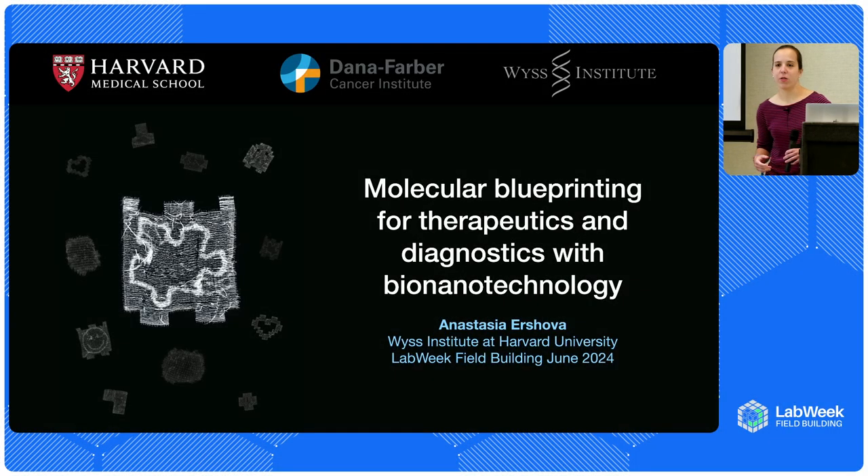I'm Anastasia. I'm a staff scientist over at the Wiese Institute at Harvard, and today I'll talk to you about a field that probably a lot of you haven't really heard about — bio-nanotechnology — and how we're using that to build molecules that can interact with the body in new ways to come up with therapeutics and diagnostics for things we don't currently have good solutions for.